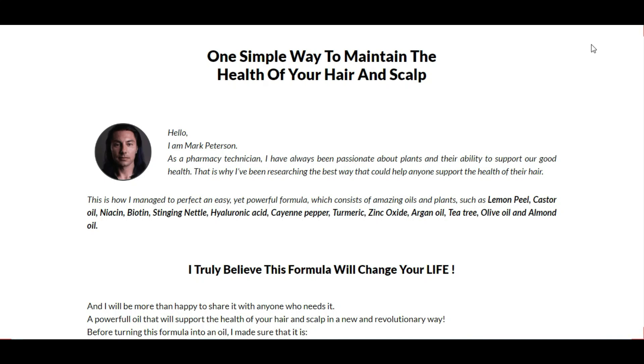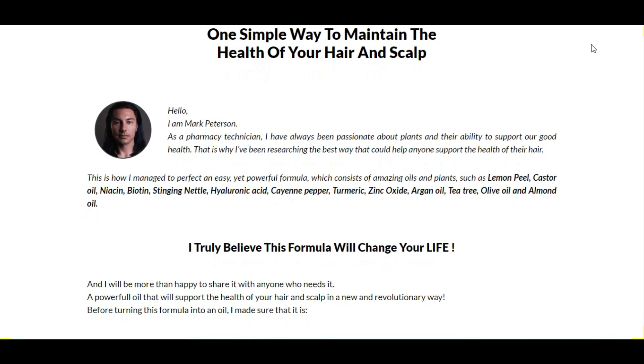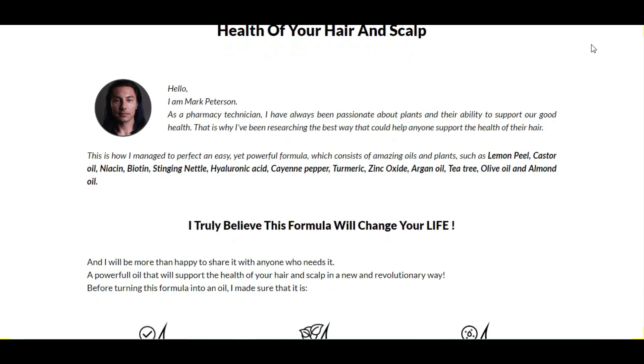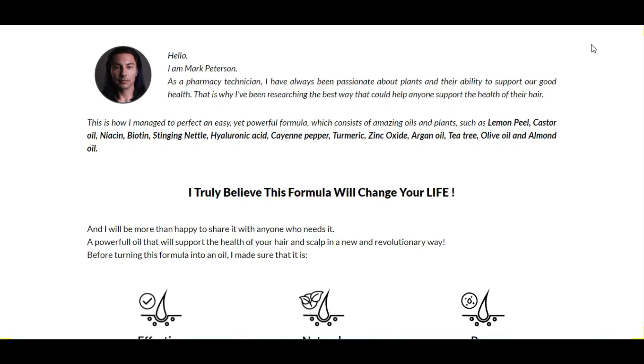Hello, my name is Karina and today I will tell you a little about FollowPrime. Before deciding whether to buy this product, I have some really important warnings to preserve your health, so pay close attention to what I have to say in this video.